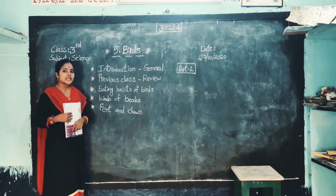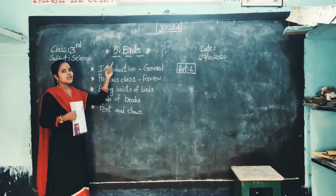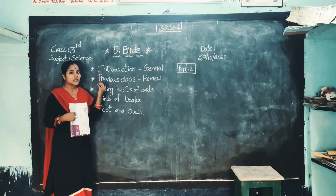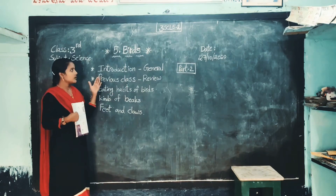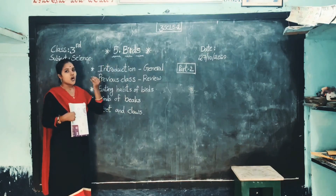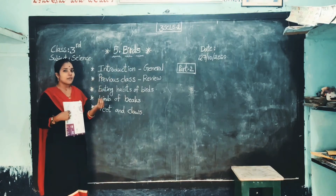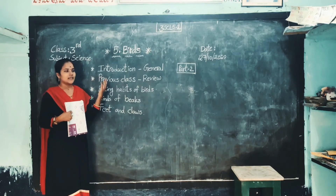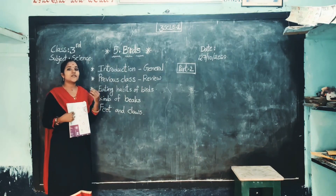What we learned in the previous class, children? We learned about birds. There are so many birds in this world and there are more than 8000 kinds of birds. These are all we learned in the previous class. We learned about different kinds of birds.